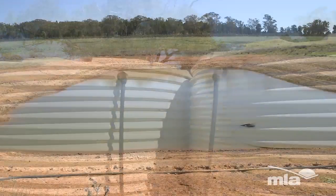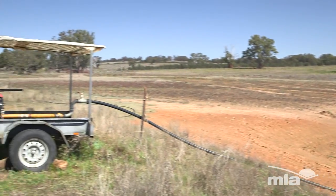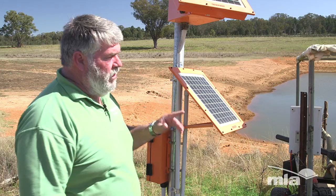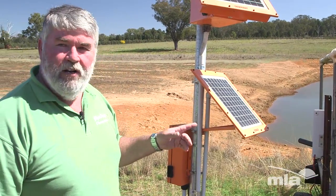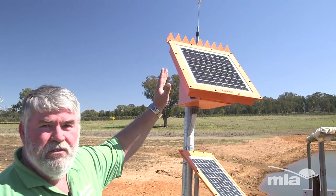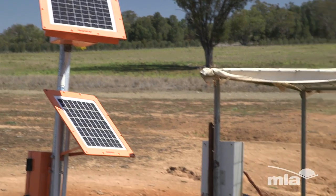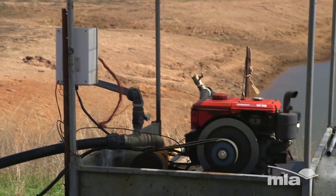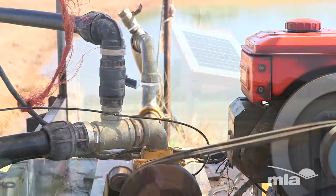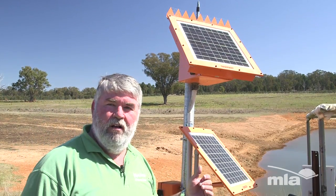This setup here is our mobile pumping station, which we can move around to nine different pumping points within the system. This is the controller unit for the motor, which is a simple Yanmar diesel, electric start. The C2 unit receives and sends data as to whether it's running, whether there's issues with coolant, whether there's issues with oil pressure.